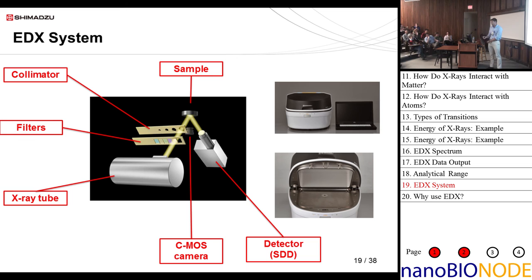This is an image of the EDX-7000/8000. It's very small — benchtop, weighing less than 100 pounds. This is the analysis area here, which is a pretty large chamber that can handle a big bulk sample if needed.